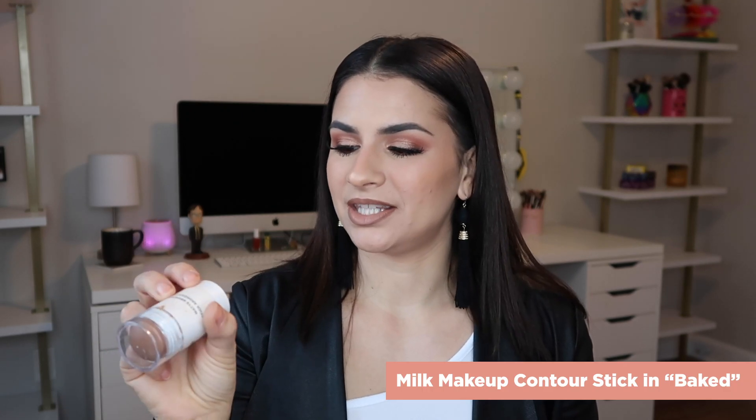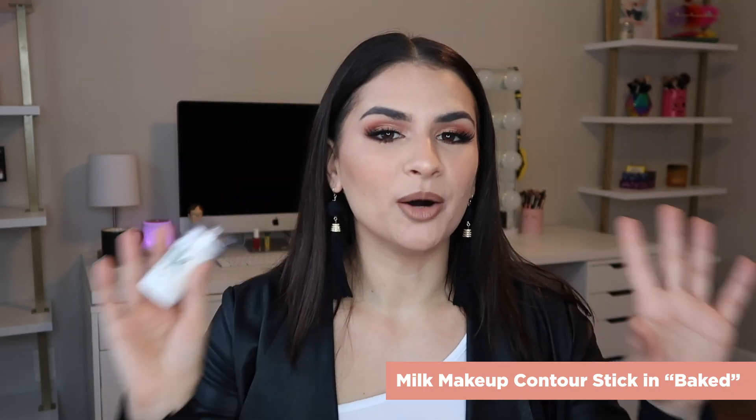Next up is my cream contour. I fell in love with two products this year. One I ran out of — it's the Flower Beauty Heat Wave Bronzing Essence, which sounds so fancy. It's a drugstore bronzer. Unfortunately it's only available in one color, which they need to work on, but the formula is beautiful and so easy to blend. And then Milk Makeup in the shade Baked — obsessed with it. I'm wearing it today. It is so easy to blend, in a stick format, and the color is perfection.